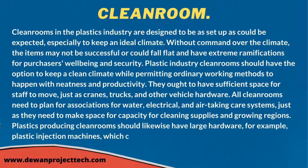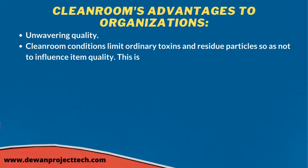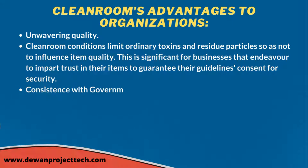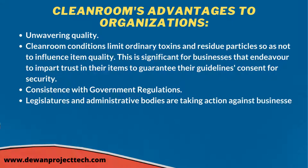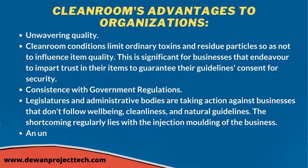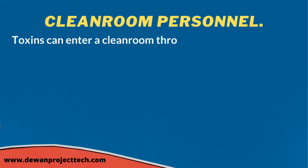Plastic injection machines can range in size from 50 to 1000 tons. Clean room conditions limit ordinary contaminants and dust particles so as not to affect item quality. This is significant for businesses that seek to build trust in their products. Governments and regulatory bodies are taking action against businesses that don't follow health, hygiene, and environmental standards.